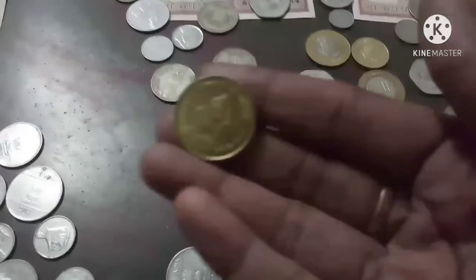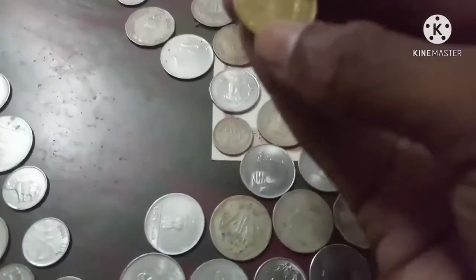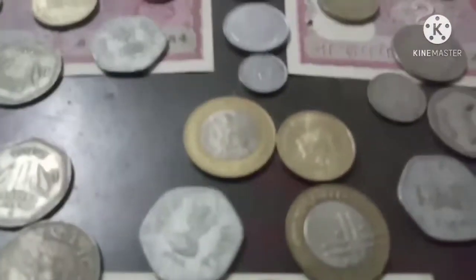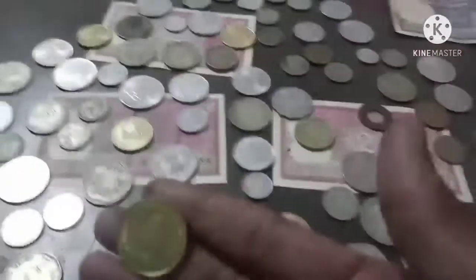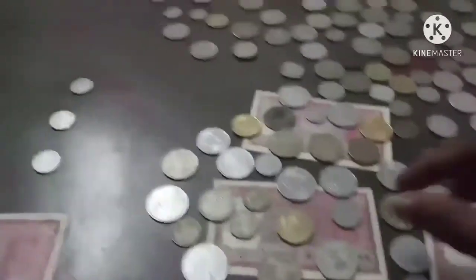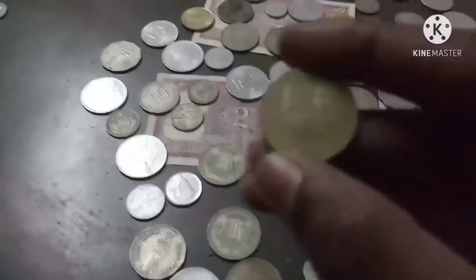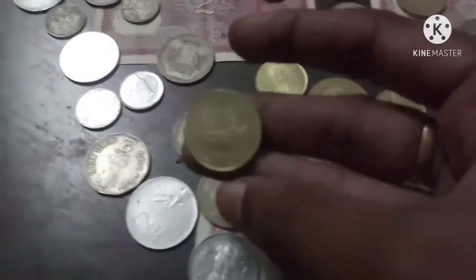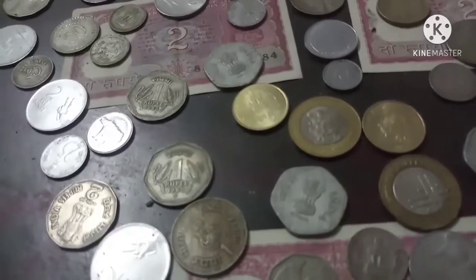On this coin we can see Mata Vaishno Devi. This is a five rupee piece; it was printed in some memory — we can see why it is printed. There is some board related to Vaishno Devi temple. This one is also produced in memory of the hundred years completion of Brihadishwara temple.